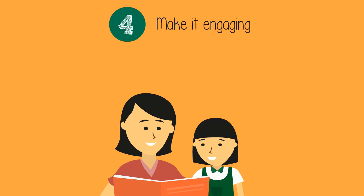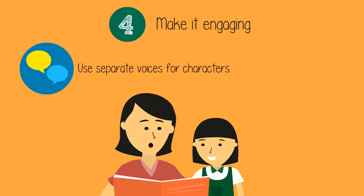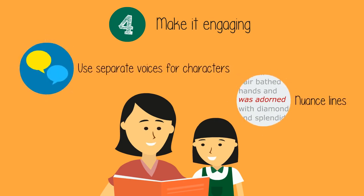Number four: make it engaging. Children tend to be more attentive when the story comes to life. They need to differentiate between characters to follow the plot. So using separate voices and nuancing lines is a good trick.